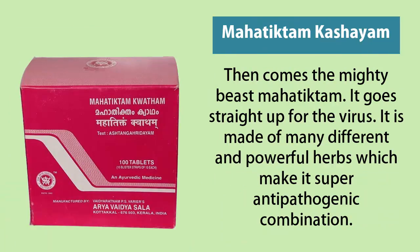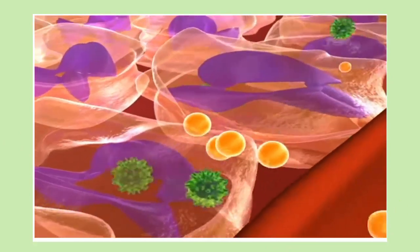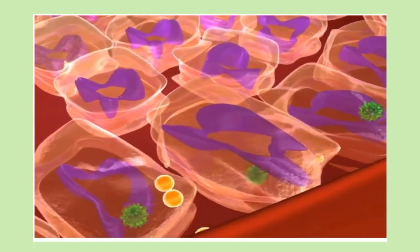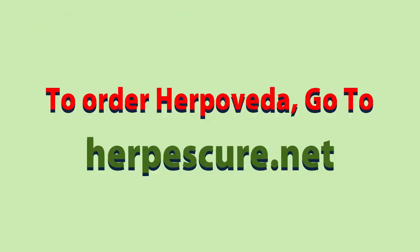Then comes the mighty beast Mahatikta. It goes straight for the virus and is made of many different and powerful herbs. So friends, this is how Harpoveda works. Now you must have got an idea why it is so much beneficial for your body — it removes toxins, cleans the blood and the major organs, and gets rid of herpes. To order Harpoveda, go to harpesq.net.